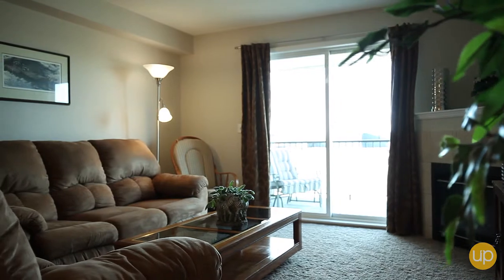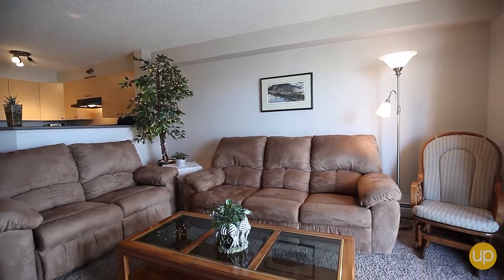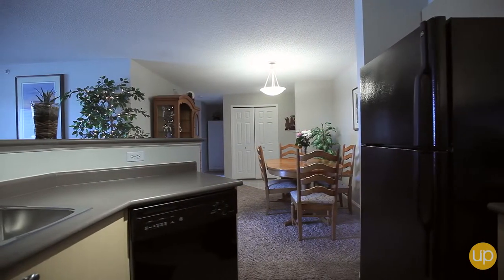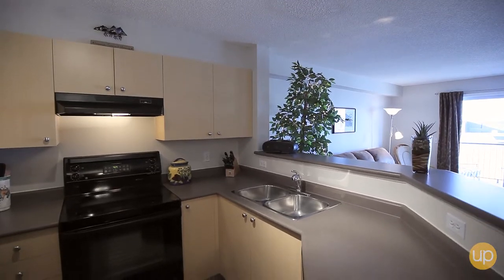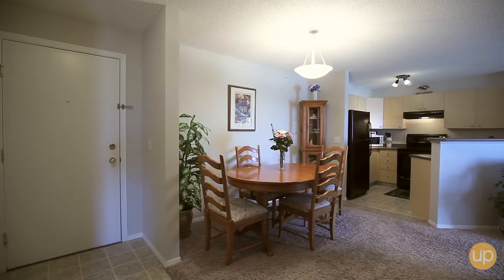Don't take my word for it though, let's take a look around. The open floor plan, cozy corner fireplace and beautiful oak kitchen makes this unit perfect for entertaining. The new paint in a neutral palette is the cherry on top of this great unit.